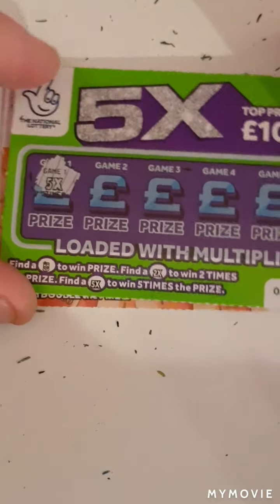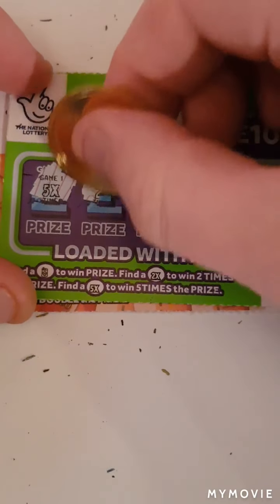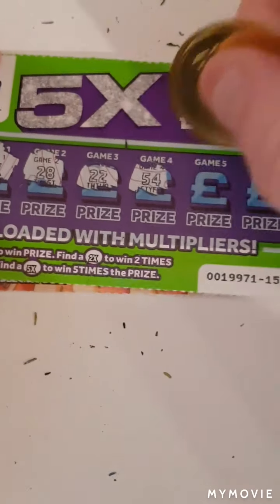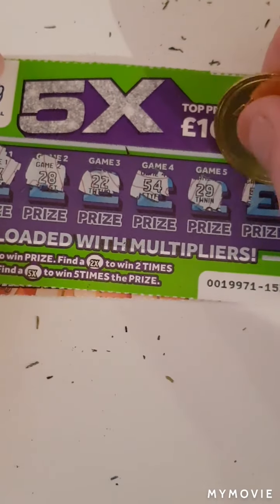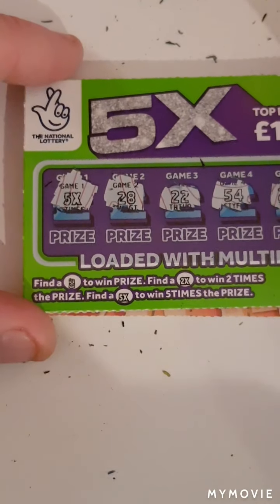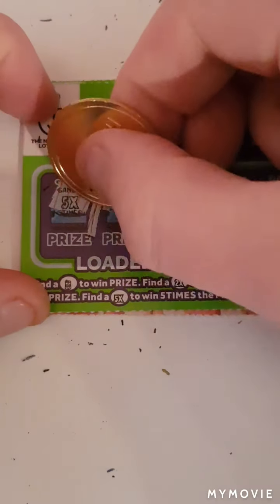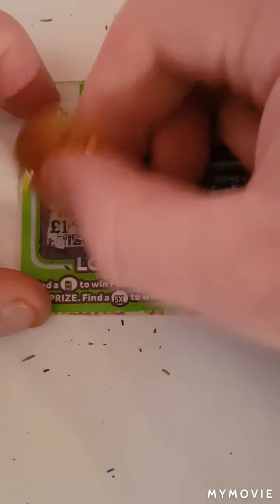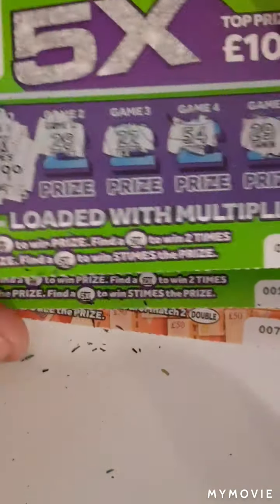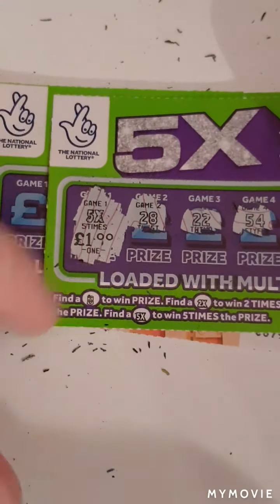Oh, we have the five x! We have the five x! Yes, we have that five x guys — can it be more than five pounds? Nope, it's a five pound one, but we shall take that — a win is a win! First time I've found the five x.